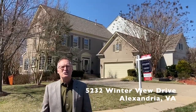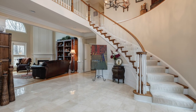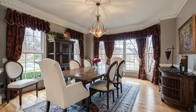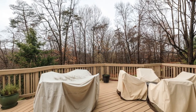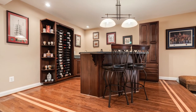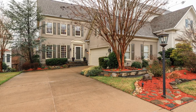Our next home is 5232 Winterview Drive. This is a spectacular and rarely available Edgemont model in Alexandria's sought-after Overlook. This home has outstanding curb appeal and beautiful landscaping. The two-story foyer provides an elegant welcome, and the palatial family room is a showpiece. There are dazzling hardwood floors and over 4,000 square feet of living space with a two-zoned HVAC system. There's an updated kitchen and a new upper deck with a motorized retractable awning and a park-like setting. Big-ticket updates include a new sump pump in 2021, water heater in 2021, new roof in 2018, and a newer washer-dryer and dishwasher.